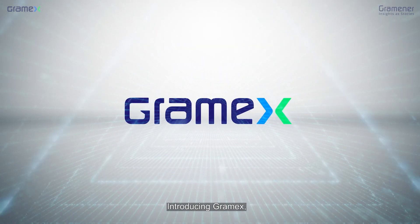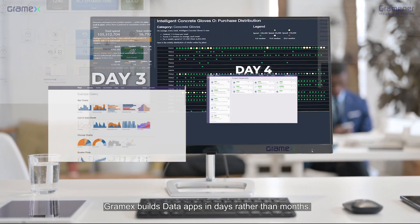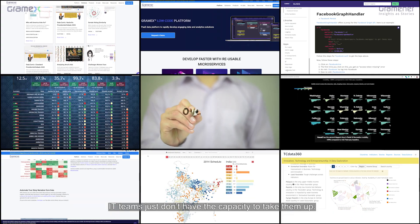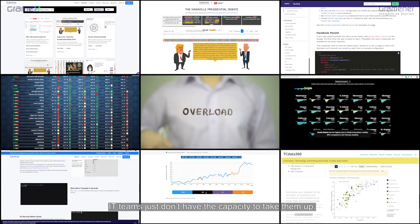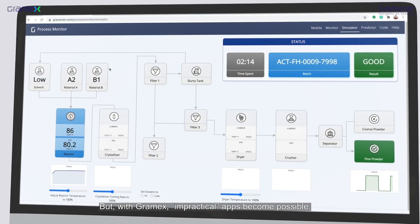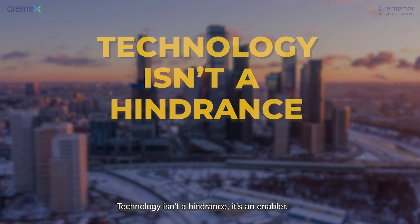Introducing GramX — a low-code application platform for data. GramX builds data apps in days rather than months. This speed is strategic: if apps take long to build, IT teams just don't have the capacity to take them up. But with GramX, impractical apps become possible. You can now go to market much faster. Technology isn't a hindrance — it's an enabler.